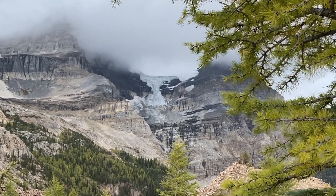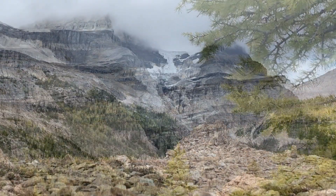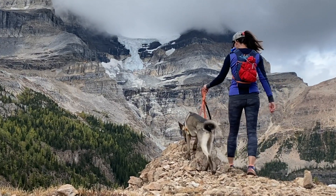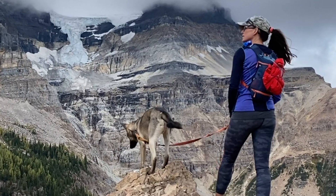The remnant scraps of a dying glacier cling to the east face of Isabel Peak. This lonesome rocky pass lies at just over 2,200 metres, and from the top you can see Shadow Lake, Red Earth Creek, Copper Mountain, and of course Mount Ball.